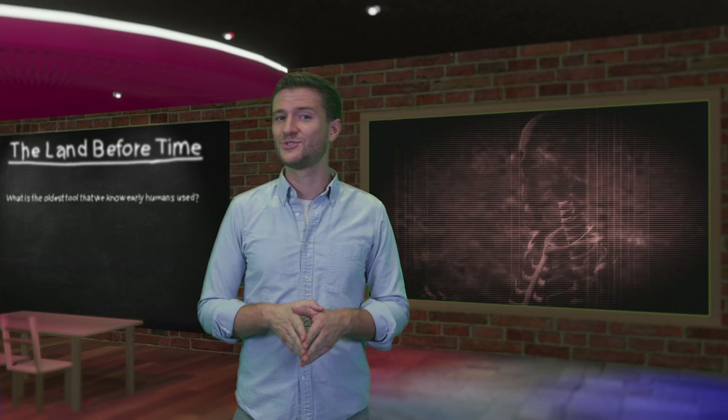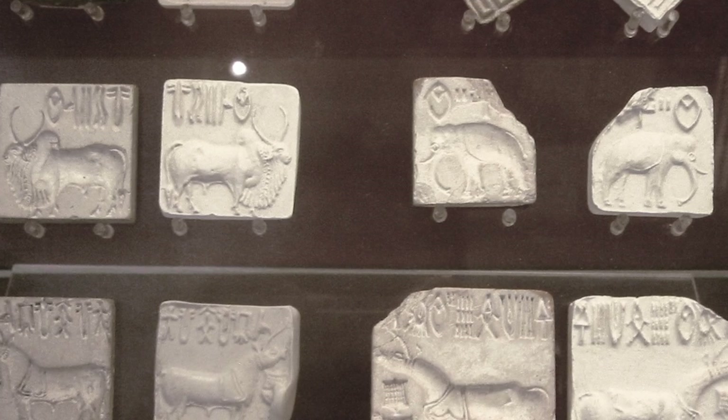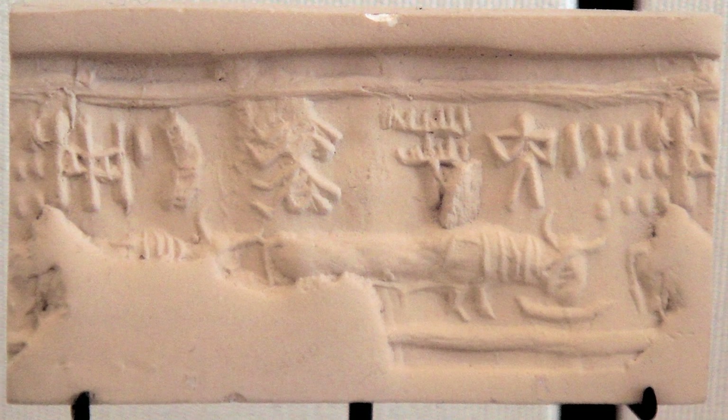Moreover, a number of skeletons were found at Mohenjo-daro that suggested a swift end in a cataclysmic event. The Indus script — a corpus of symbols produced by the Indus Valley civilization — might shed some light on the city's history. However, as of the making of this video, the script remains undeciphered.